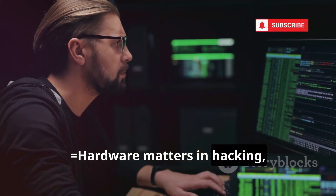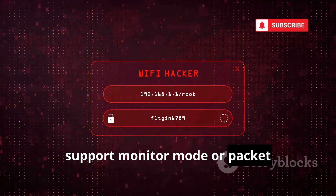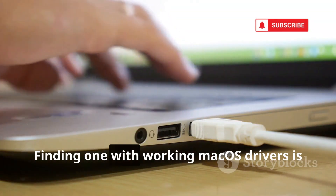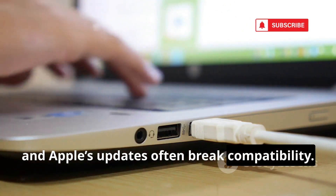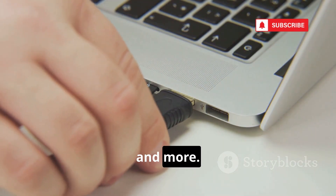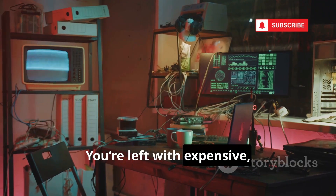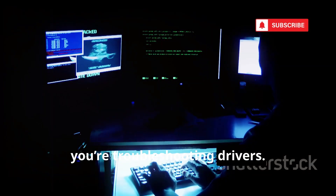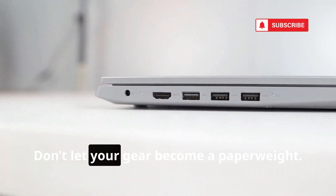Hardware matters in hacking, and Macs fall short. Built-in Wi-Fi cards on MacBooks rarely support monitor mode or packet injection — essential for wireless hacking. External adapters are another problem: finding one with working macOS drivers is a nightmare, and Apple's updates often break compatibility. This problem extends to other peripherals — CAN bus tools, GPU cracking, and more. The security community builds for Linux and Windows, not Mac. You're left with expensive, niche, or unsupported hardware. Instead of hacking, you're troubleshooting drivers. The right hardware should empower you, not hold you back.